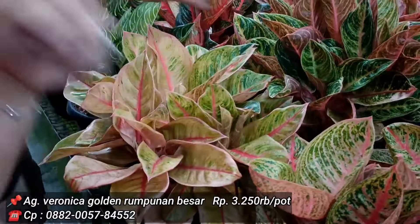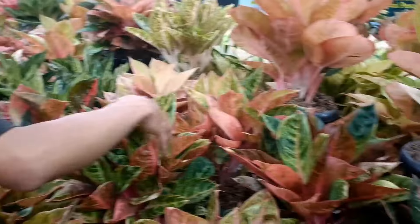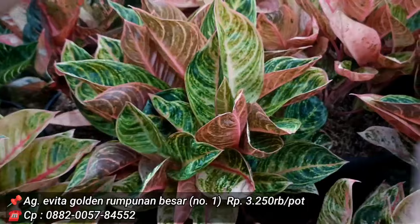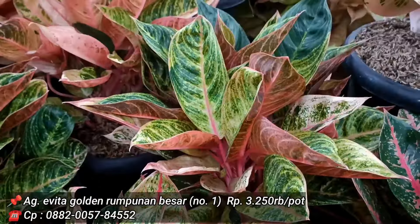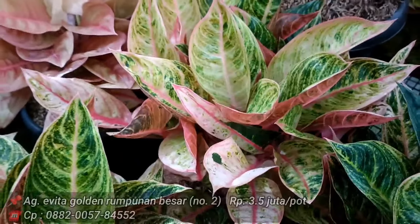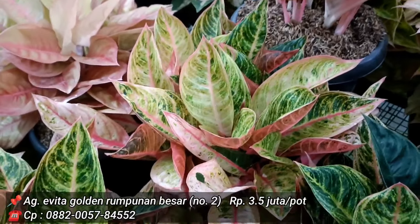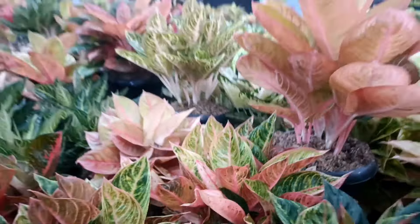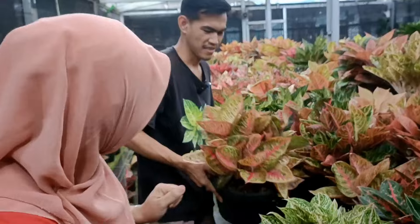Evita 2, harga 3.250 juta per pot. Yang versi lebih golden dan lebih gede di 3,5 juta. Seperti post-weight, ada ukuran, ada isi, ada harga. Jadi 3.250 dan 3,5.